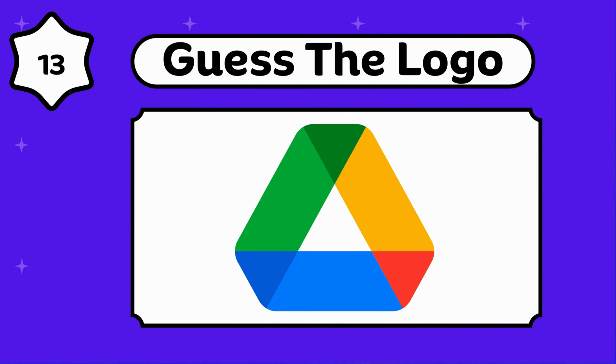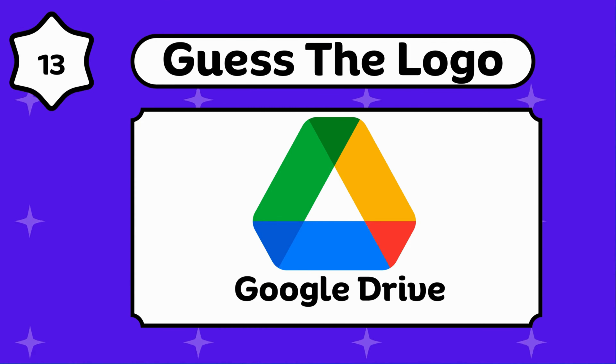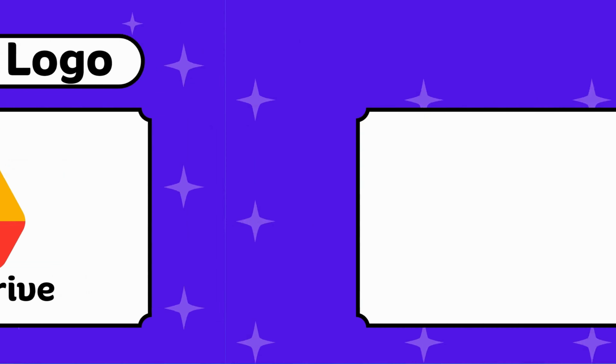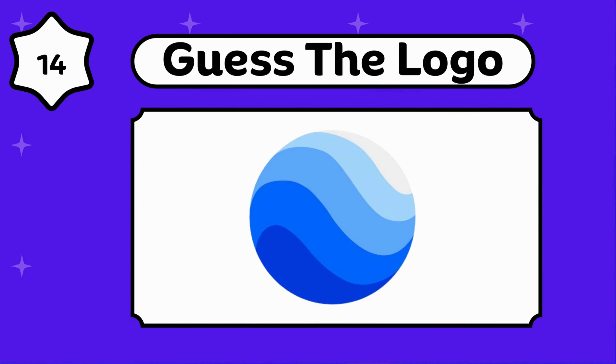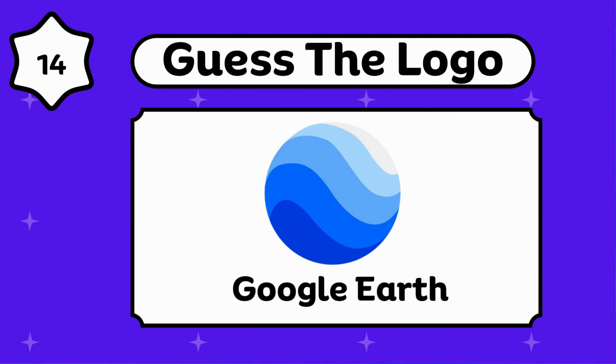Google Drive. Can you guess this? Google Drive. Google Earth.